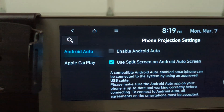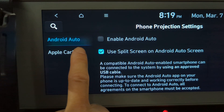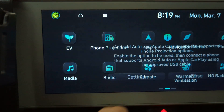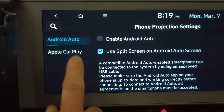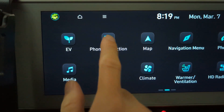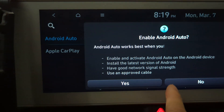Once I tap CarPlay, it crashes and goes back to the home screen. I can't enable CarPlay because it crashes every time. I can turn on Android Auto just fine, but Apple CarPlay crashes.